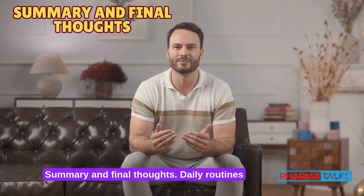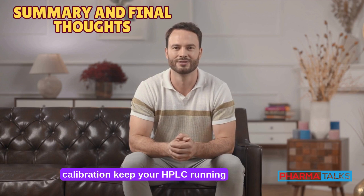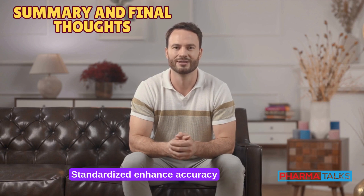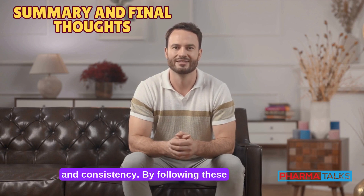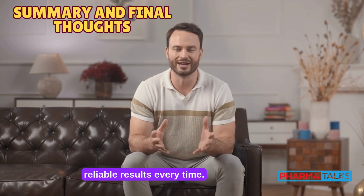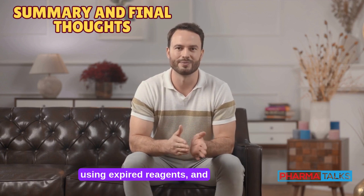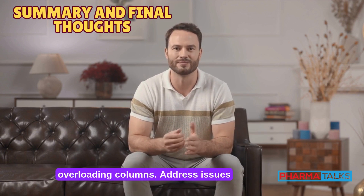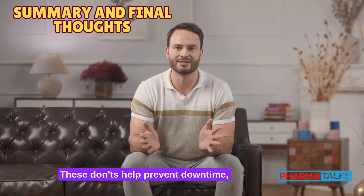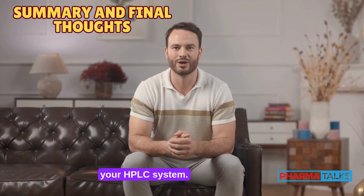Daily routines like flushing, monitoring pressure, and calibration keep your HPLC running smoothly. Proper sample preparation and documentation enhance accuracy and consistency. By following these do's, you'll protect your system and ensure reliable results every time. Avoid harmful habits like skipping maintenance, using expired reagents, and overloading columns. Address issues like leaks and abnormal pressure promptly. These don'ts help prevent downtime, save costs, and extend the lifespan of your HPLC system.